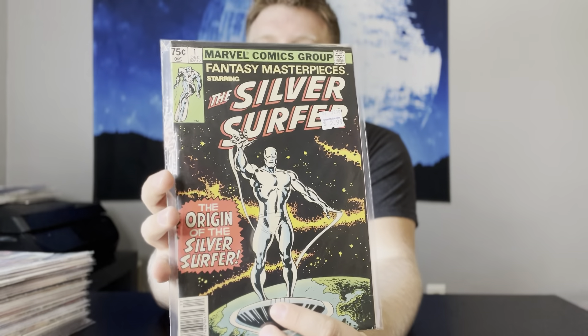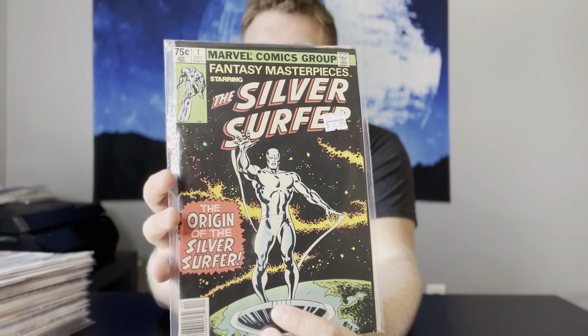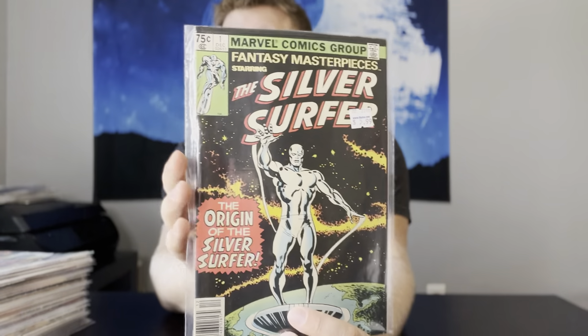There are books in here that were a dollar, so they were actually 80 cents after the discount. But overall it averages to $5.50 a book, which in my mind is a great deal. Some of the books are worth only about five bucks, but there are a bunch of stuff that's worth $10, $15, $20, $40, $50 even on some of these books. So let's get into it. First up, we have Marvel Masterpieces No. 1. This is a reprint of The Silver Surfer No. 1, a decent little book — probably about a $10 to $15 book.